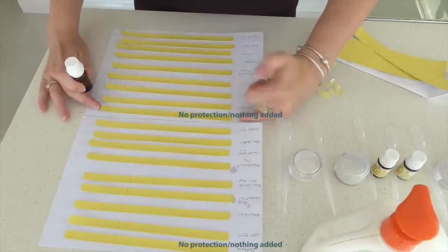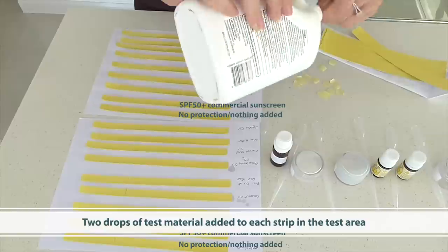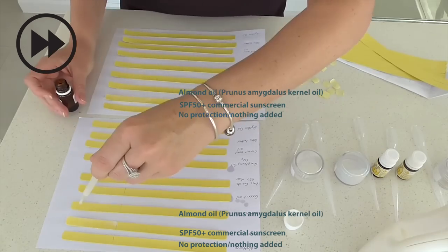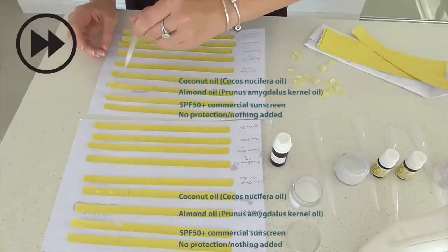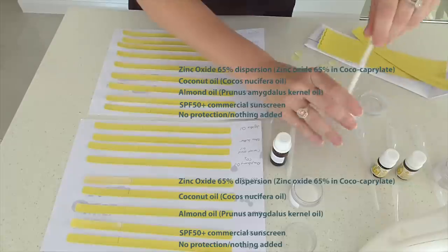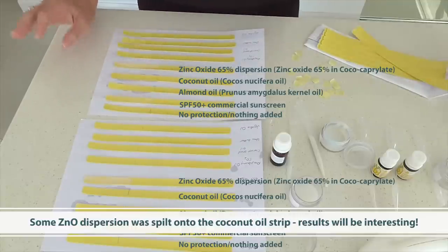To this first strip I'm adding nothing. To this next strip I'm going to add two drops of a standard SPF 50 plus sunscreen. I've actually spilled a little bit of the dispersion on this strip here, so it'll be interesting to see what that result provides us.